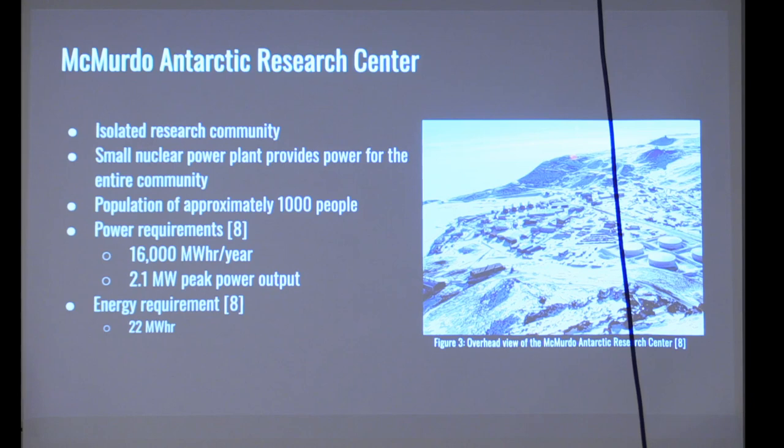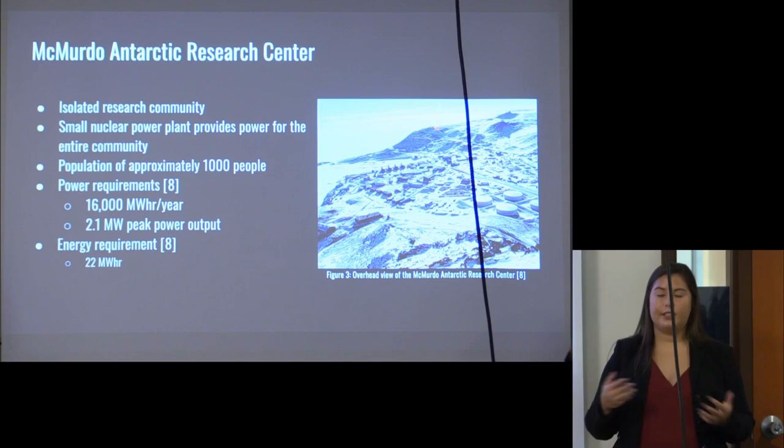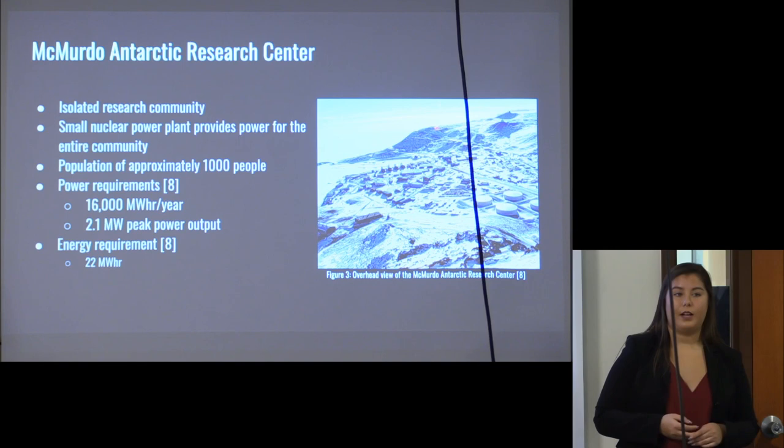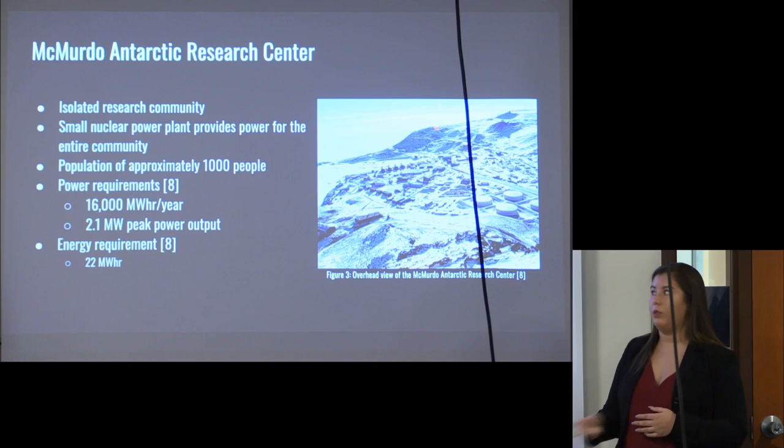The McMurdo Antarctic Research Center is an isolated research community powered by a small nuclear power plant, built to sustain about a thousand people. It is fully self-sustaining, so we figured it would be the best Earth analog to model our battery off of, as it most closely mimics the civilization we envision on Mars. The power requirements for McMurdo Station are 16,000 megawatt hours per year with a peak power output of about 2.1 megawatts, and the average 12-hour energy requirement is 22 megawatt hours — numbers we will utilize later.